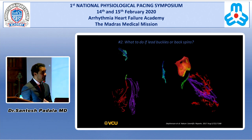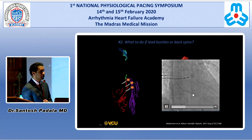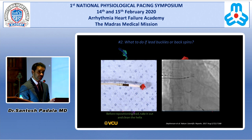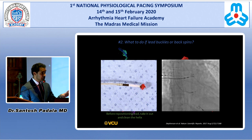What do you do if the lead buckles or back spins? If the lead buckles at a higher spot, try to go down on the septum. This is an example of how it looks when the lead buckles — we saw this during the morning case too. This lead won't go in, probably because of a fibrous septum. When this happens, reposition the lead. Before repositioning, as mentioned in the previous talk, it's always important to take the lead out completely and clear off all the tissue.